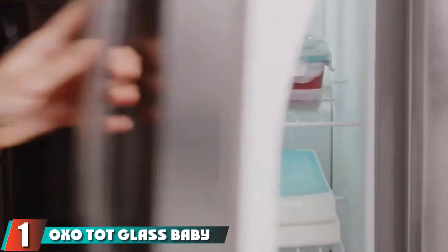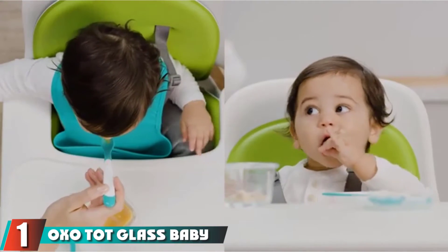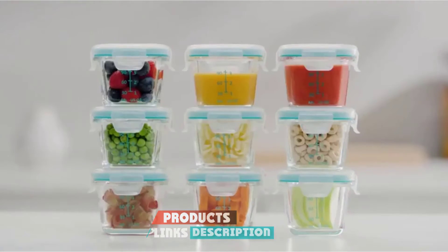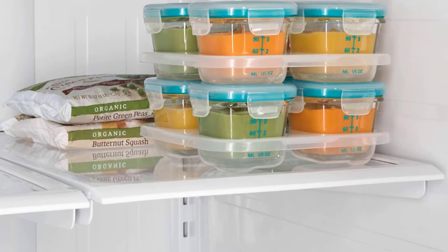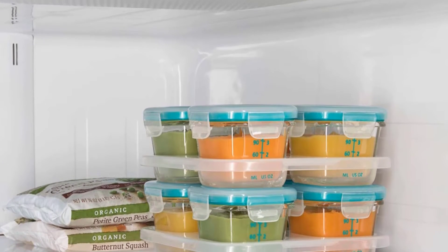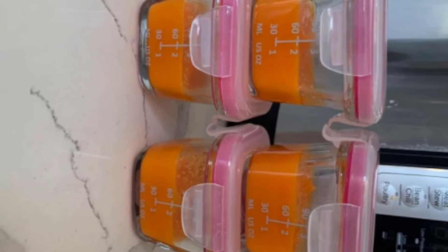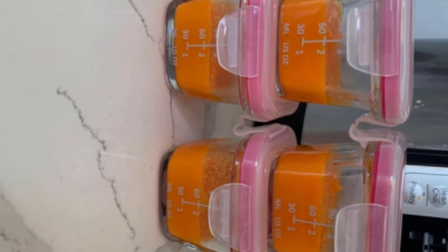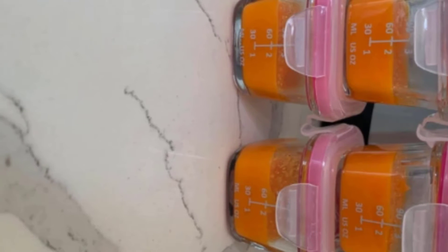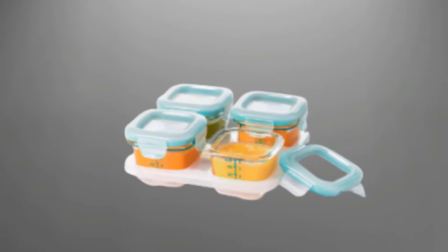At the first position of our list, we have OXO-TOT Glass Baby Blocks with Silicone Sleeves. The OXO-TOT Glass Baby Blocks rank high among the competition, made of borosilicate glass material. This container holds benefits and versatility — it is durable, tolerating sudden temperature changes and is less likely to break from drops and falls. It is also less likely to leach chemicals, a potential concern with plastic containers. The 4-pack of 4-ounce jars is ideal for portioning, and we appreciate the volume markings on the container sides to help track your baby's consumption.